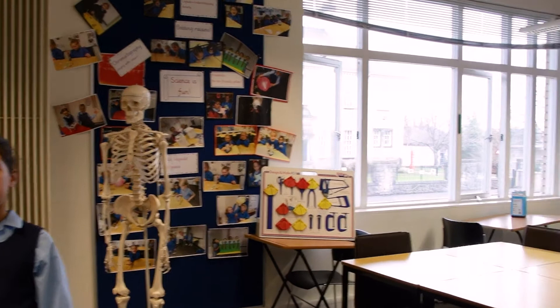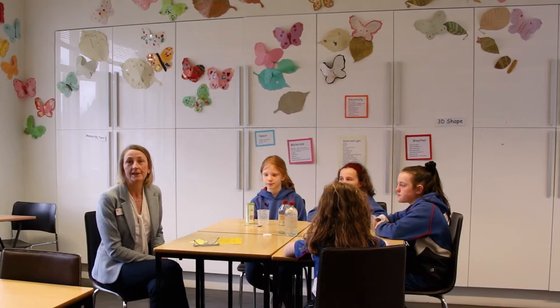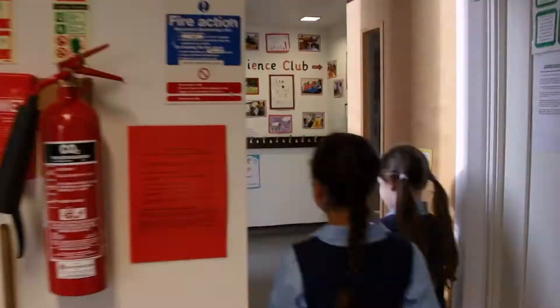Hello, I'm Fiona White. I'm deputy head in the junior school. Of course, science is just one of the many activities and clubs that we offer throughout the junior school. We have a plethora of clubs: sports clubs, science clubs, chess clubs, languages clubs, sewing, art and craft, and outdoor learning, to name a few.